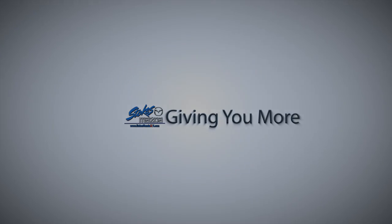Looking for the dealer who's going to give you more — Stokes Mazda Superstore.